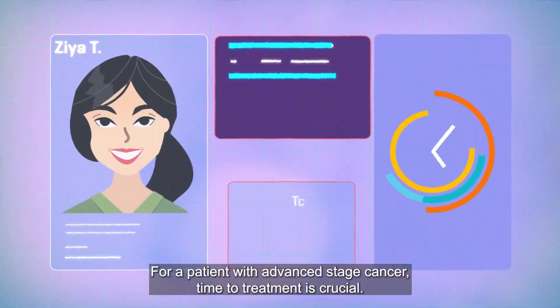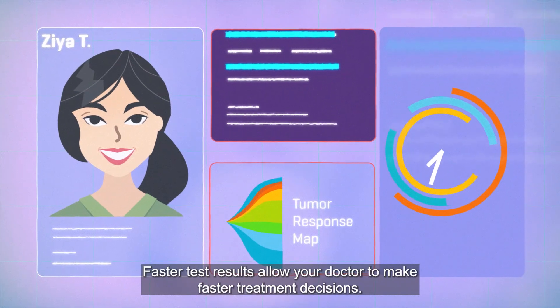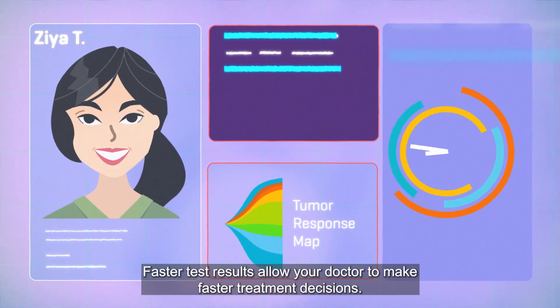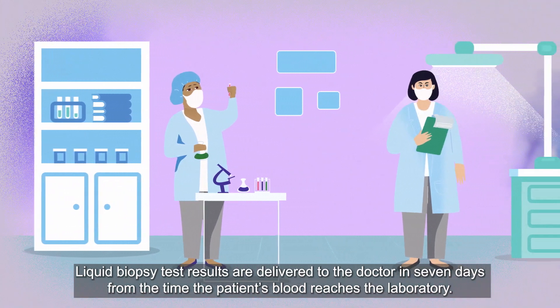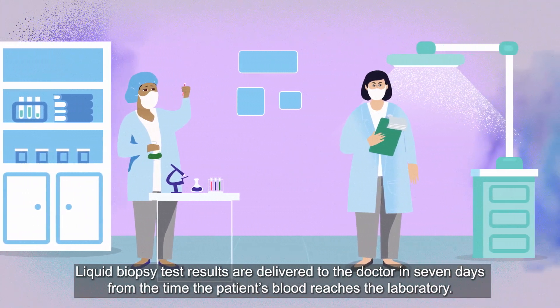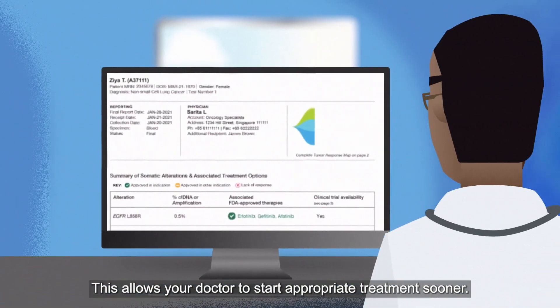For a patient with advanced stage cancer, time to treatment is crucial. Faster test results allow your doctor to make faster treatment decisions. Liquid biopsy test results are delivered to the doctor in seven days from the time the patient's blood reaches the laboratory. This allows your doctor to start appropriate treatment sooner.